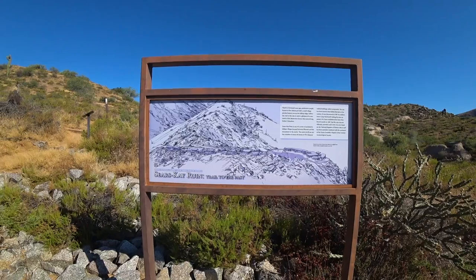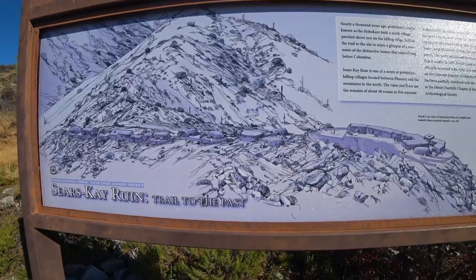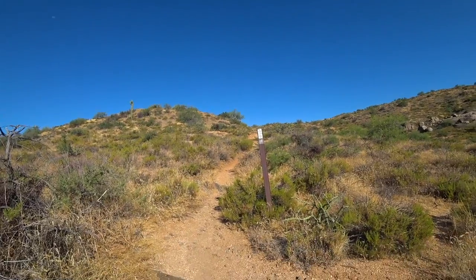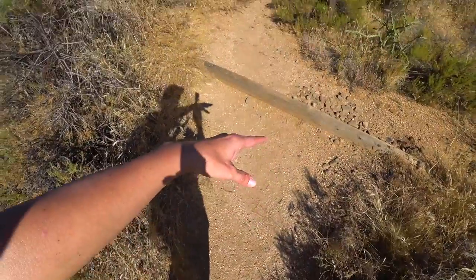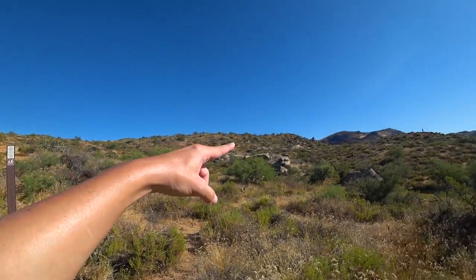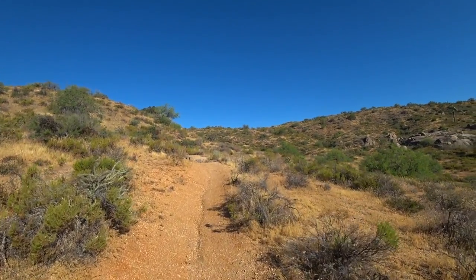Discovered in 1867 by the 5th Cavalry Regiment of the United States Army, the Sears Kay ruins quickly became one of the greater finds of ancient Hohokam dwellings. Listed on the National Register of Historic Places, it attracts visitors worldwide. You can see why they would build a 40-room settlement up here — you've got panoramic views and you can definitely keep an eye on the game as well as your enemies.